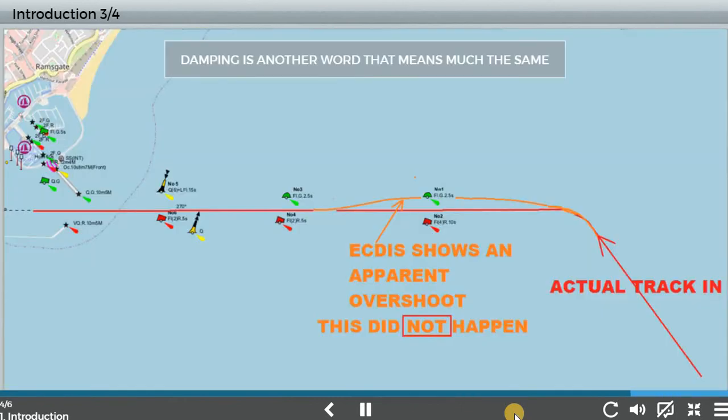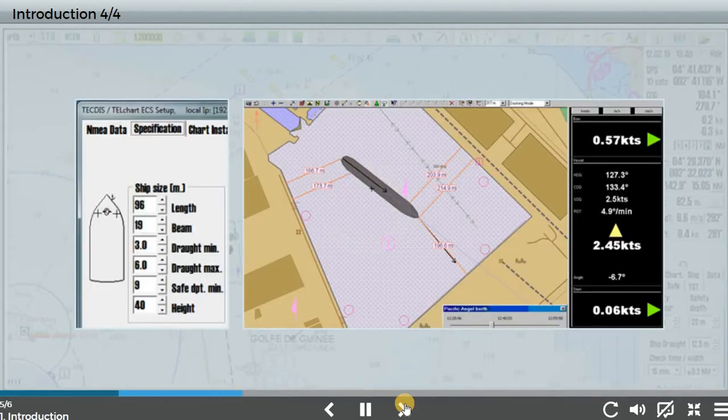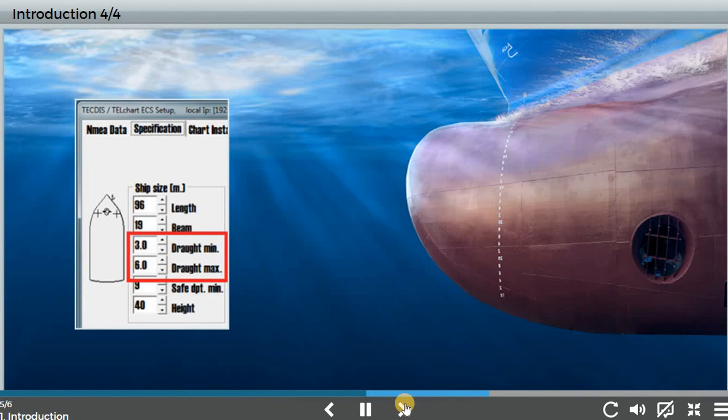The filter is often called the time constant. A high setting damps down the movement of the own ship symbol, but can cause errors in the displayed position, particularly on high-speed vessels. To ensure that the vessel symbol is to scale, it is important to store the correct parameters. This is particularly important when using an ENC with navigation purpose harbour or berthing, where the vessel is positioned relative to fixed objects. The ECTIS may also need to have the draft set correctly to give an alert when the UKC from a connected echo sounder reaches a set value.